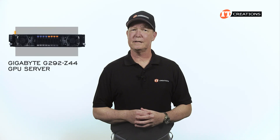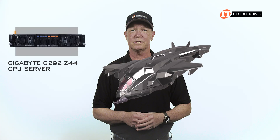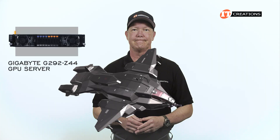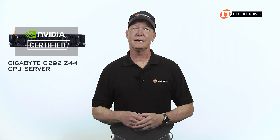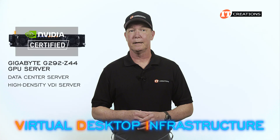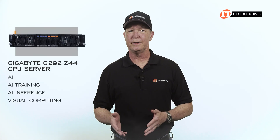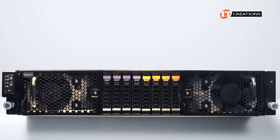The form factor is the same — I initially described it as looking like a dropship carrier from Halo, with thrusters on each side and a deployment ramp right down the middle. I think that's still a valid description. The system is NVIDIA-certified as a data center server, but also as a high-density VDI server — virtual desktop infrastructure. Applications include AI training, AI inference, visual computing, and high-performance computing.